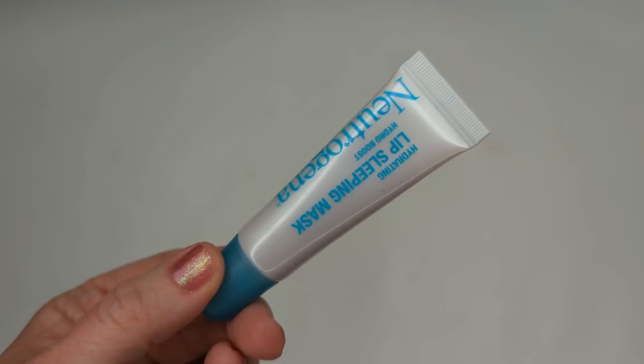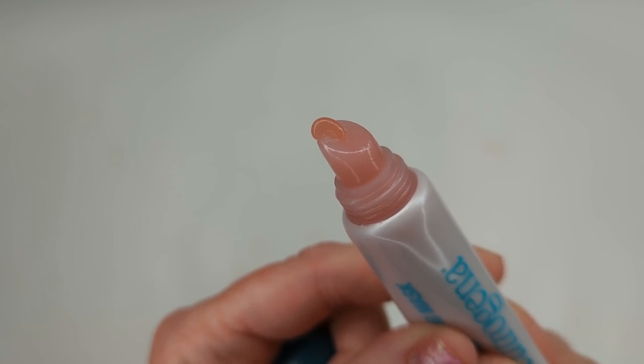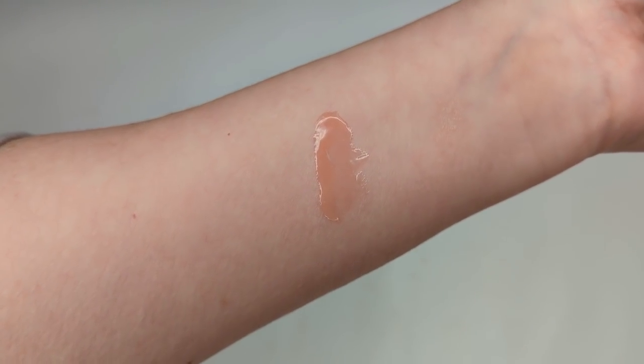Let's start with the Neutrogena Lip Sleeping Mask. This is from their Hydro Boost line, and I love their Hydro Boost products — the skin tint and the lip glosses are so well formulated. This claims to be a luxurious leave-on overnight lip mask with purified hyaluronic acid, designed to hydrate for smoother, softer, supple lips while you sleep. It doesn't seem to have a scent and it's a medium weight — really nice, super soothing and hydrating. I'm definitely excited about this one.